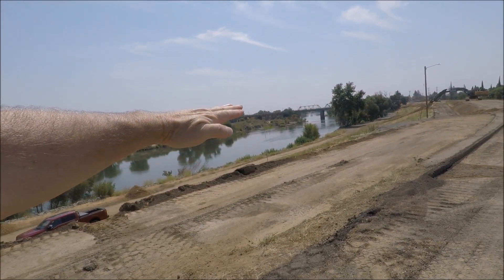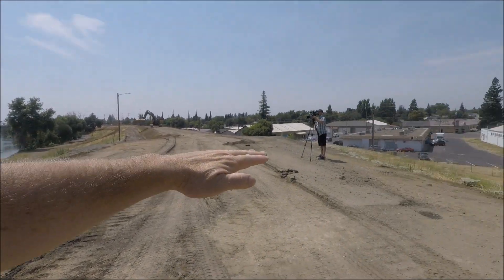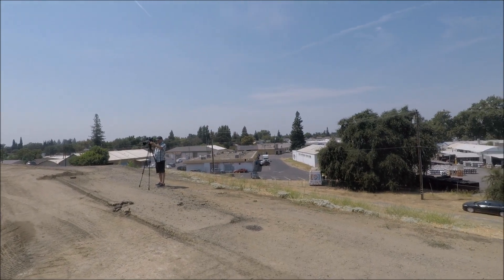Now mind you, the water level here, even with this lower water level, is higher than the roads below you.